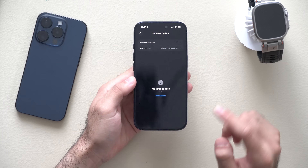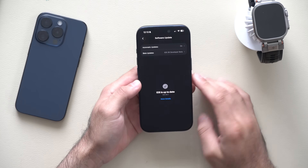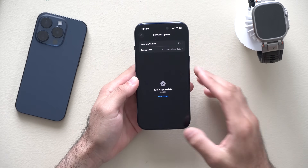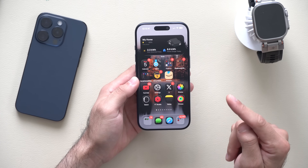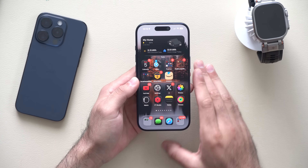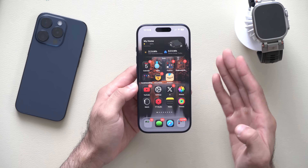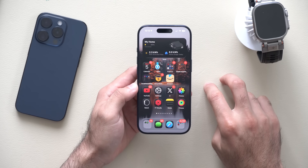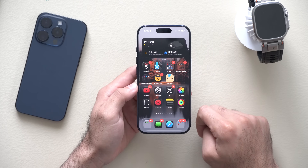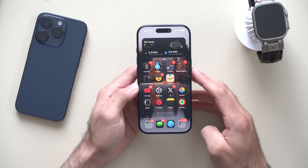How's it going everyone? iOS 26.2 developer beta is officially released and we have it installed on our device right here on the iPhone 17 Pro. We have our hands on the new update and they actually added some interesting features I want to quickly cover. The public beta should be released sometime next week, possibly around Monday or Tuesday. I'll be sure to include timestamps in the description down below.